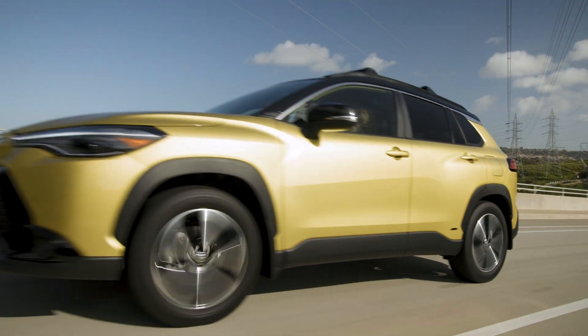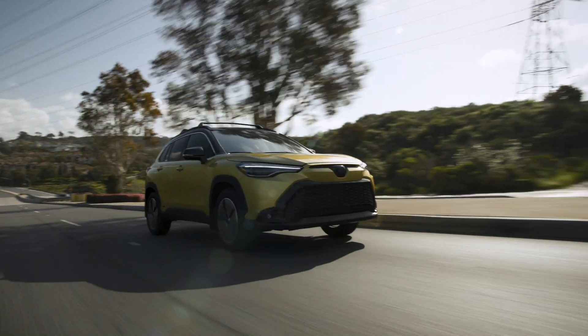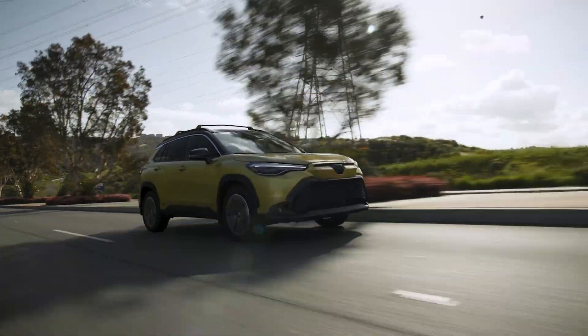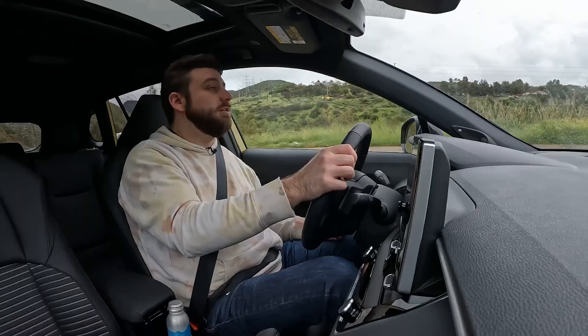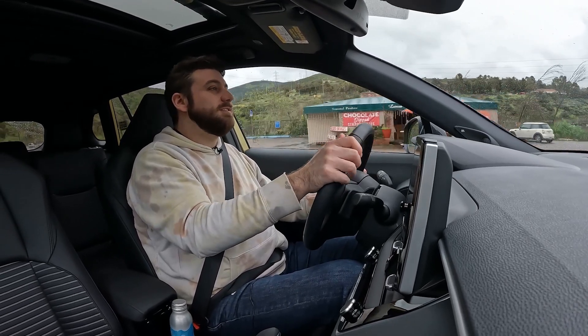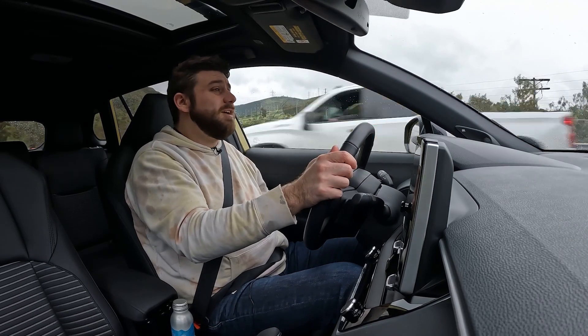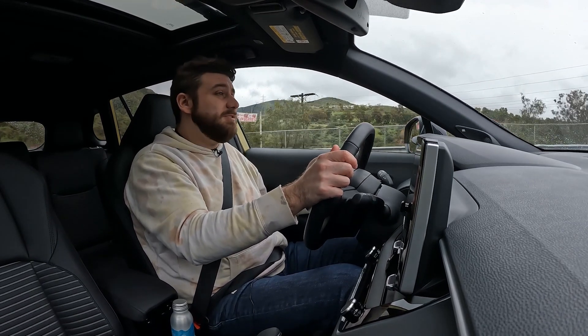Steering isn't super communicative — nothing I'd write home about — but it's nicely balanced, fairly light, with a decent amount of road feel and decent directness. Ride and handling feels great for a subcompact SUV.